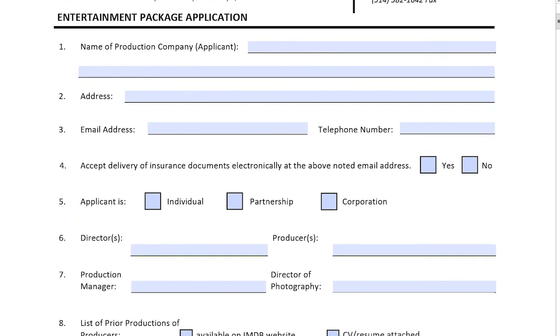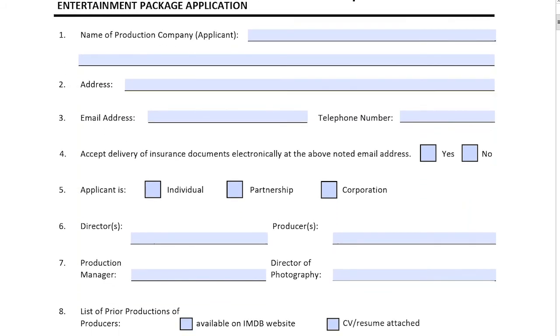So, page one: name of production company or applicant — this would be your production company, typically incorporated or limited number name, address, email address, telephone number. I normally ask my clients for a specific point of contact to deal with, maybe one or two, in the event that one person is occupied or on set. But typically, those are the ways that we want to communicate with our clients.